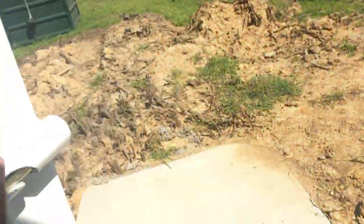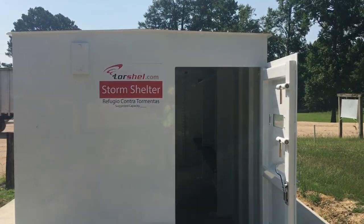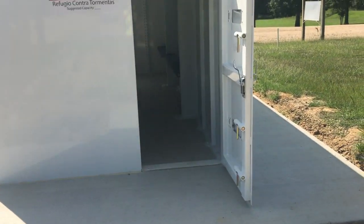This door opens outside — you can either open it inside or outside. So there it is.